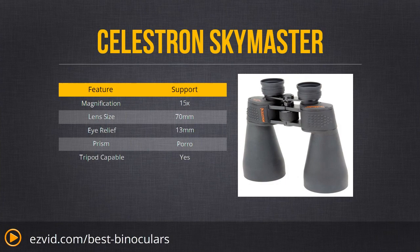Alright, here they are — the best binoculars that you can buy. The Celestron Sky Masters. These have a gigantic 70mm objective lens and 15x magnification. So if you're into astronomy or you just want to see something really far away, you can't do much better than this.